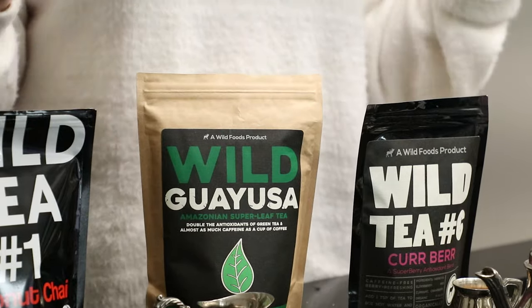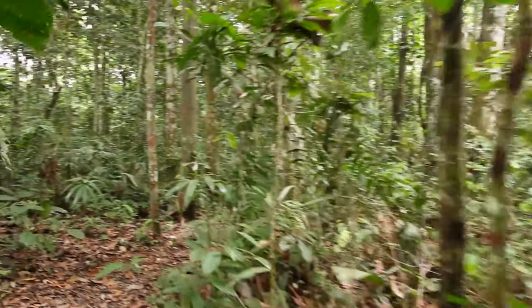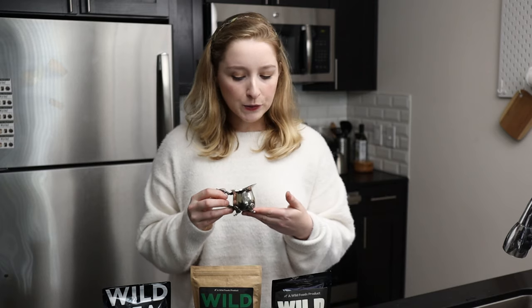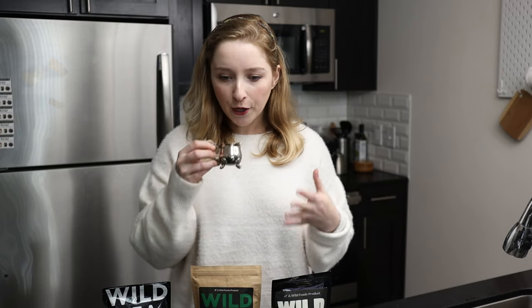Now moving on to our guayusa. Our guayusa is actually harvested from the rainforest of the Amazon. Our guayusa tea is harvested from the holly tree, which yerba mate is also harvested from. The guayusa has a very earthy, almost green tea smell, but it smells really good — very mild, and you can just kind of smell the antioxidants.